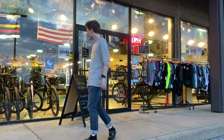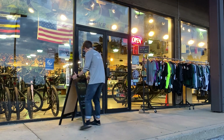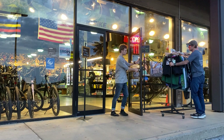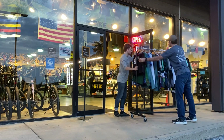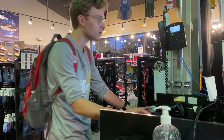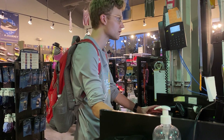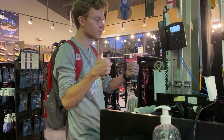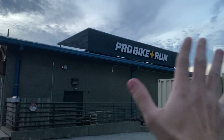Closing time. Time to clock out. We're good. Bye.